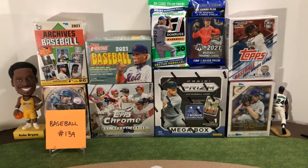Thank you for joining us tonight, appreciate it. Friday night baseball break, Break 139. Mix up some 2021 products — doing nine items tonight. We've got two packs, five blasters, and two megas.